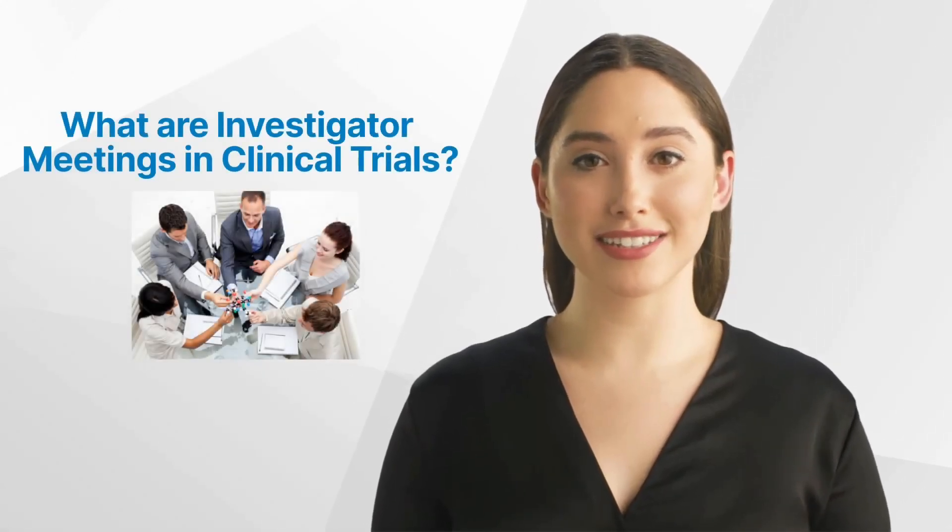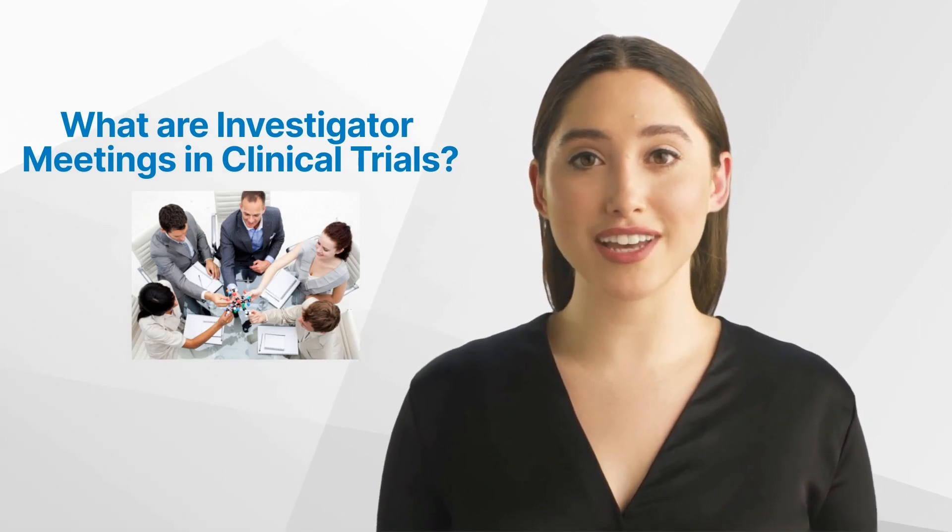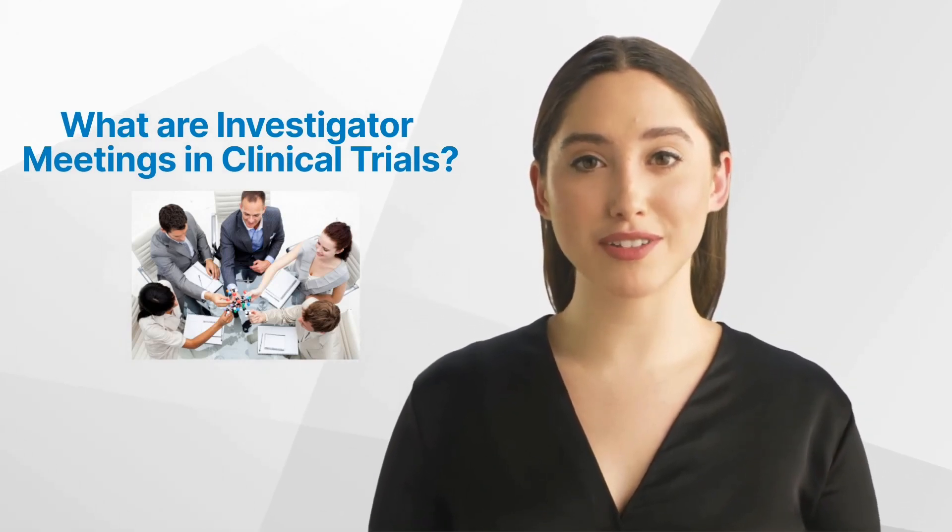Hello and welcome back to the GCP Mindset channel. Today we'll talk about what investigator meetings are in clinical trials.